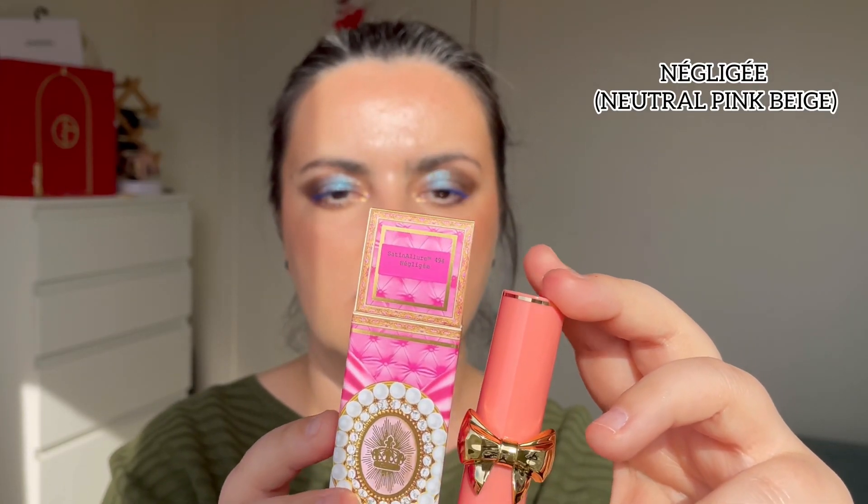Next shade is called Negligee — also a nude brownish shade. On the lips, it's definitely your lips but better. I'd wear this more like a lip balm with a little bit of color. Negligee is your lips but better, more on the brownish side, and it is really pretty by itself.